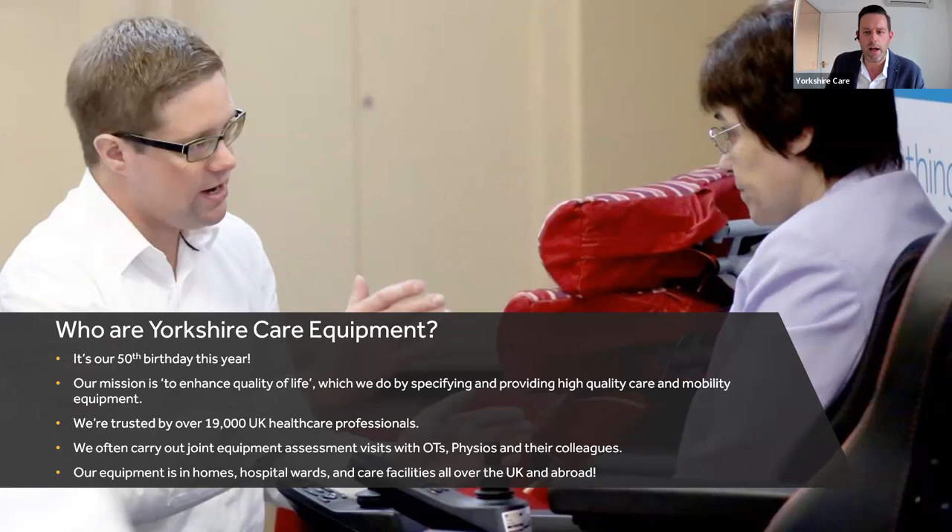We're about enhancing quality of life using the products and innovations we bring to the market. We work with 19,000 healthcare professionals all across the UK and beyond, and we're very proud to have those tight-knit relationships built over many years. We work closely on assessments with a team covering the whole of the UK — working with OTs, clinical leads, and physiotherapists to help create the right rehab and re-ablement solutions for your patients.